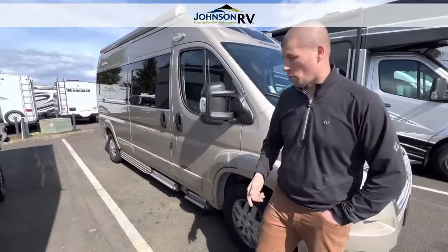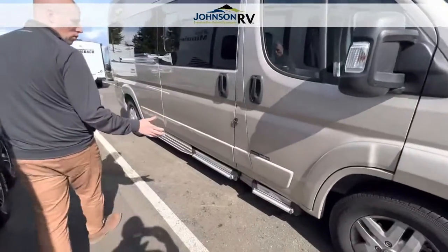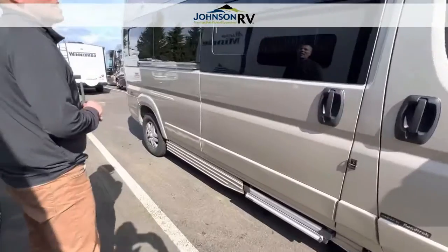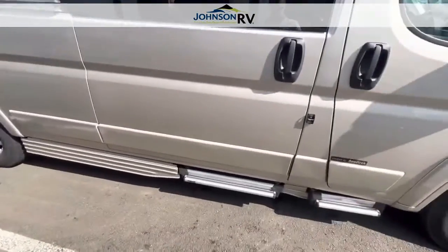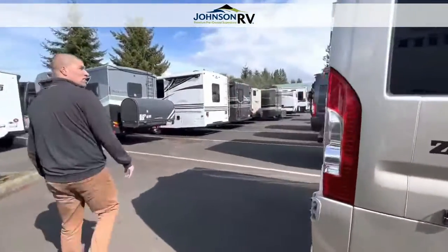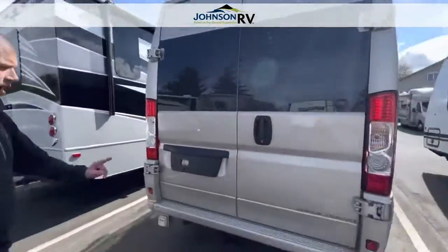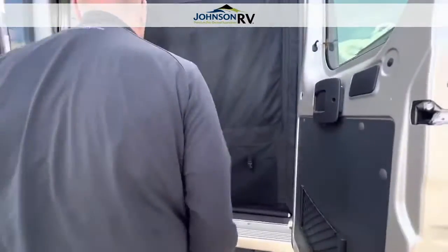Right now you're going to see this is the Sandstone Pearl color on the exterior. This is a nice, beautiful, sleek-looking Class B van. It does have a power awning and electric steps that come out here for easy entry when you get into the coach. Walking around to the back, you're going to notice there's a built-in backup camera along with a tow hitch in the back as well.